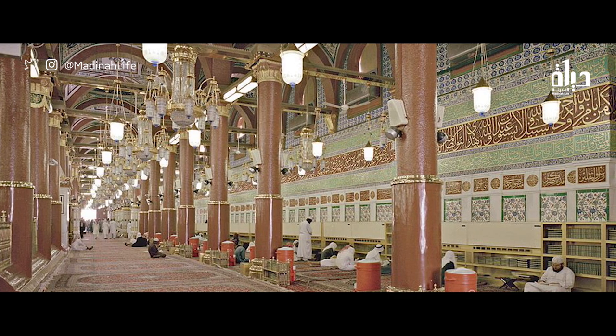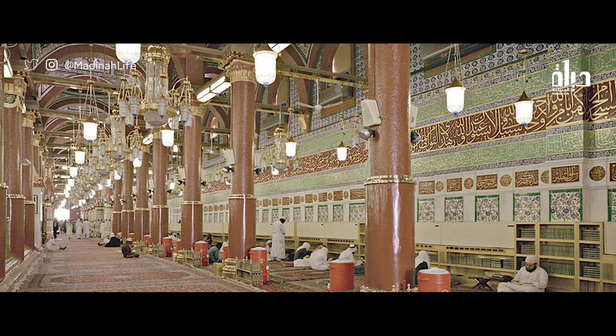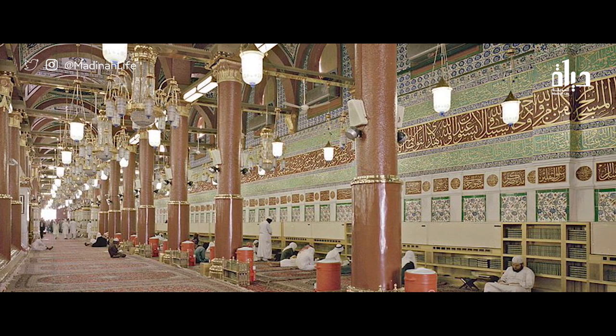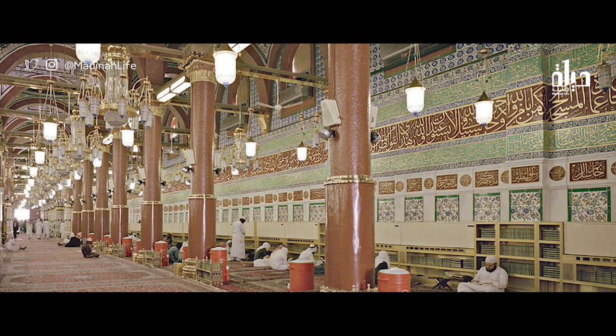The Ghibli wall is located in front of the first row of worshippers in the mosque. Wooden shelves have been blocking the artistic scene of the wall, which were originally placed to easily facilitate the taking of the Qur'an from the shelves for reading.